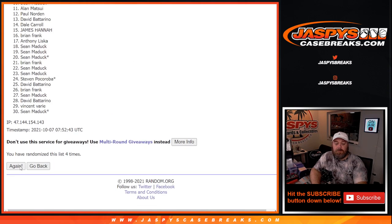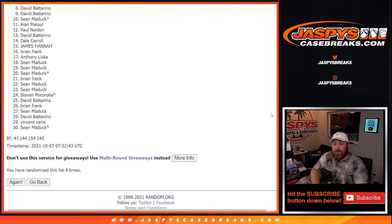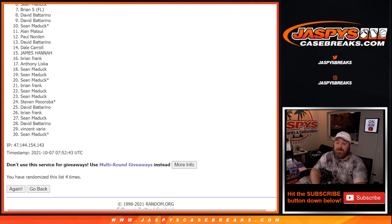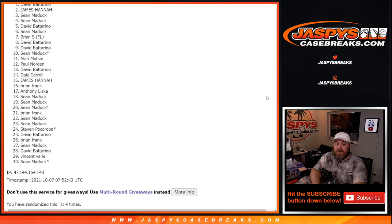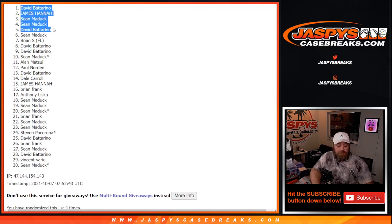Fourth and final time — there you go. From spot six down to 30, thank you guys very much for getting in on this. Hopefully I can do good for you in the break that's coming up next. Special thanks and congratulations — an extra $100 to each spot: David Bottarino, Sean Maddock, Sean Maddock, James Hannah, and David Bottarino.